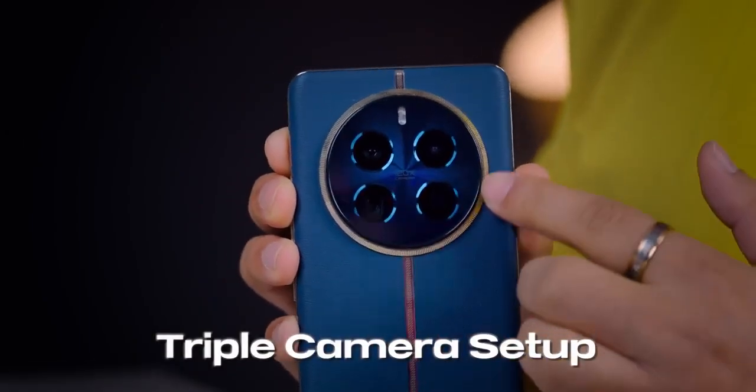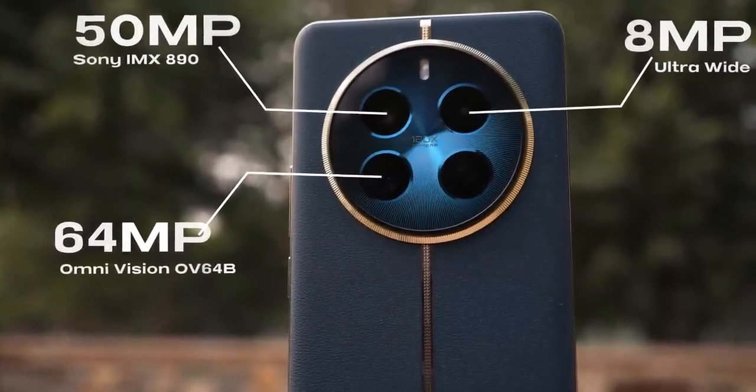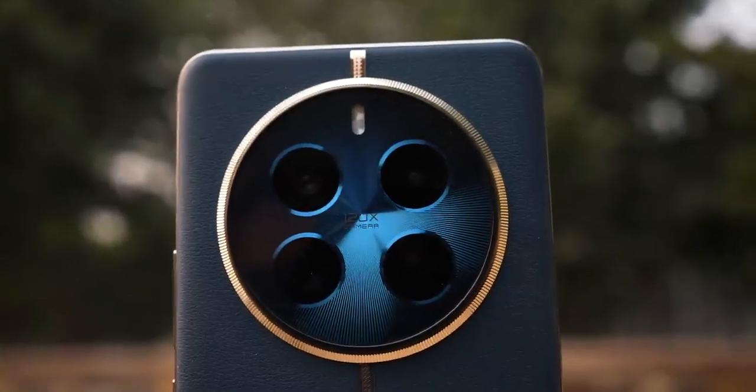If I talk about the camera, it is a triple camera setup that looks pretty cool. The main camera uses the Sony IMX 890 sensor with OIS. There is a 64MP periscope camera with an OmniVision sensor. The ultra-wide angle camera is 8MP. Finally, there is a 32MP selfie camera with the Sony IMX 615 sensor. Thankfully, there's no 2MP filler camera. Megapixels don't matter as much — optimization and sensor quality matter more.